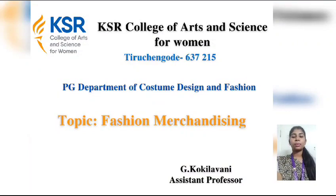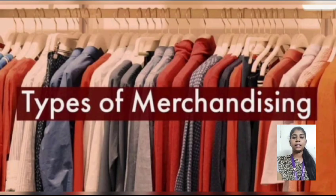Hi, this is Koke Lavani, a STEM professor in the Department of Costume Design and Fashion at KZ College of Arts and Science for Women. Now I'm going to discuss about fashion merchandising — let's see what is fashion merchandising and its types.